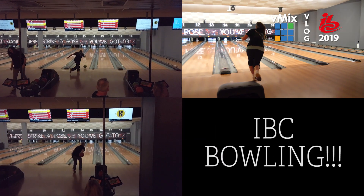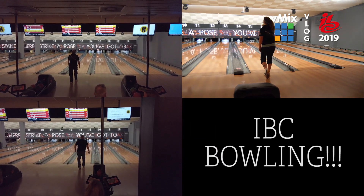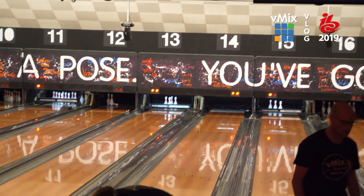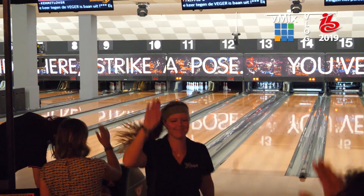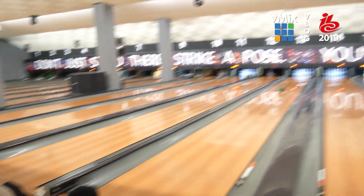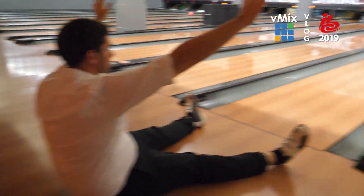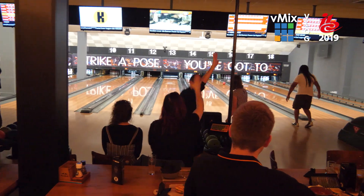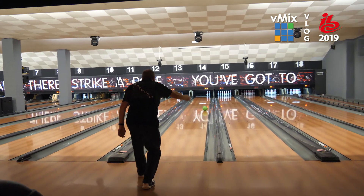It's not IBC without bowling, as they say in all of the IBC promotional pamphlets, and 2019 was no exception. There was a reignited rivalry between vMix and X-Keys, with tag-alongs all the way from England, Australia, Belgium, Sweden, and of course Alabama. Who won bowling? Well, bowling was the real winner — and really, is bowling about winning or about the friends we made along the way?